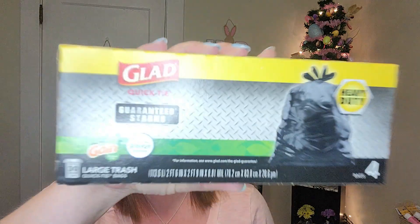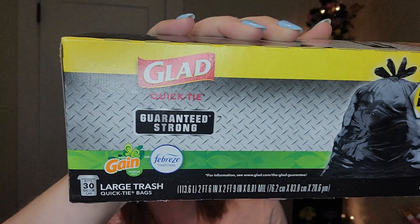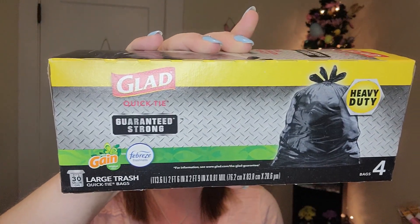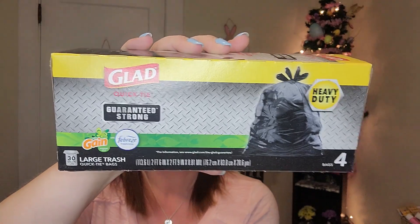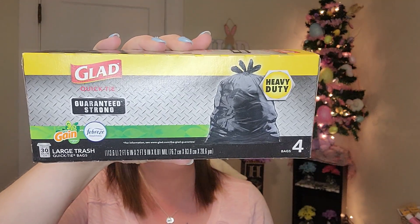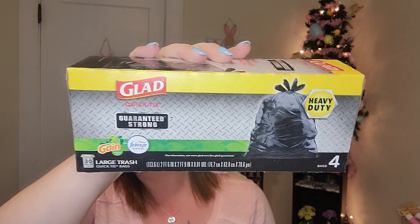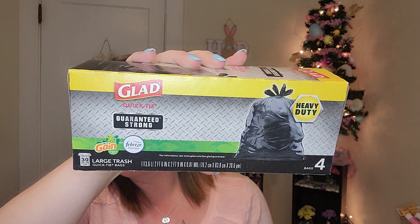I got more of the Glad Quick Tie guaranteed strong heavy duty bags — these are 30-gallon trash bags with Gain and Febreze scent. They smell fantastic, they are very heavy duty, and I'm able to put a lot in them. I like to grab them when they're available, so I made sure to get those again today.